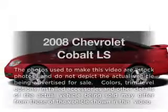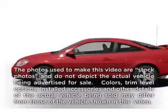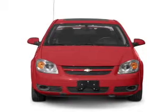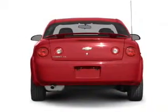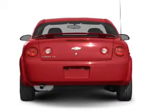Get noticed in this 2008 Chevrolet Cobalt. This is the set of wheels you've been looking for. With an efficient four-cylinder engine connected to a smooth-shifting transmission, premium wheels give a more luxurious look.